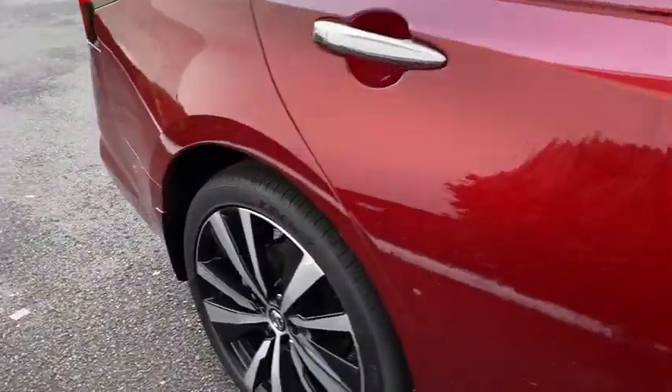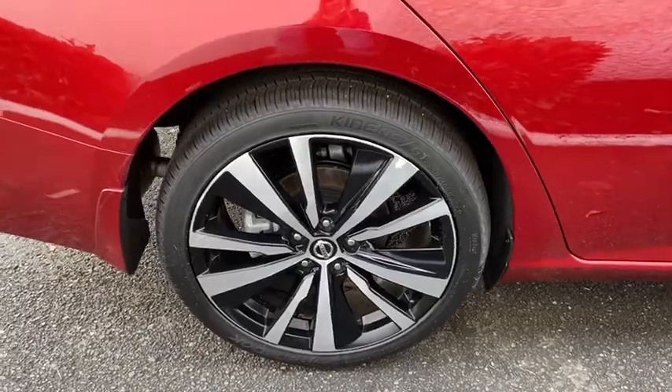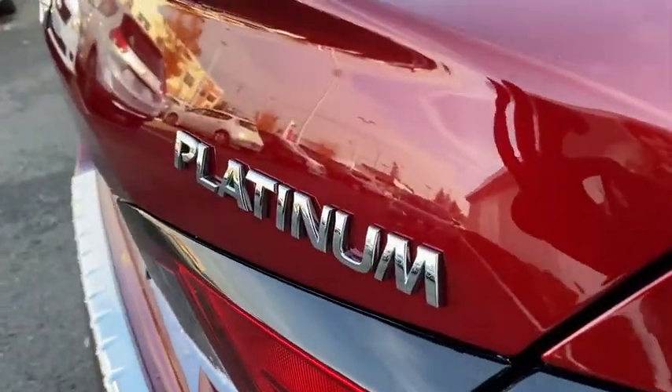This vehicle has less than 300 miles. Searching for a dependable vehicle that looks great too? You found it, so stop in today.